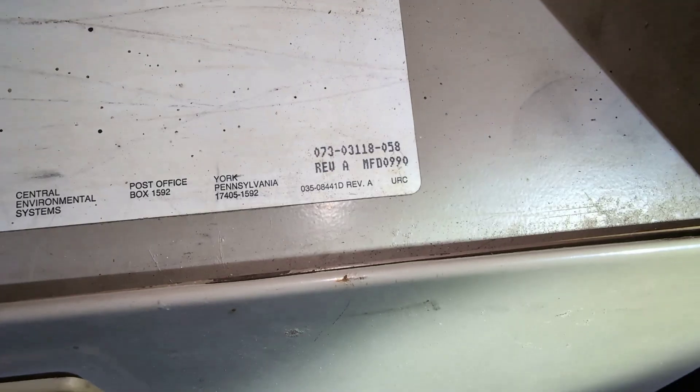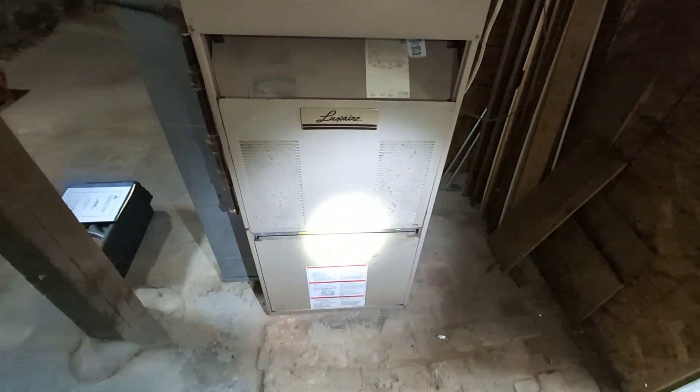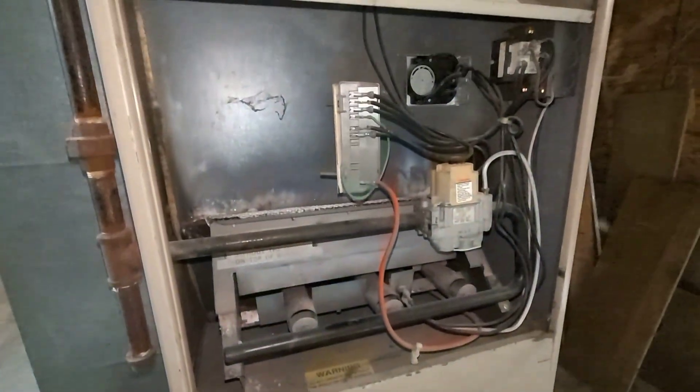The manufactured date is 1990, and the ANSI standard date above is 1988, so that all correlates. We're looking at 35 years for this furnace, and at this timeline and age bracket...